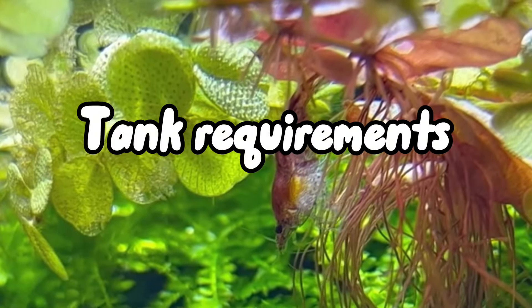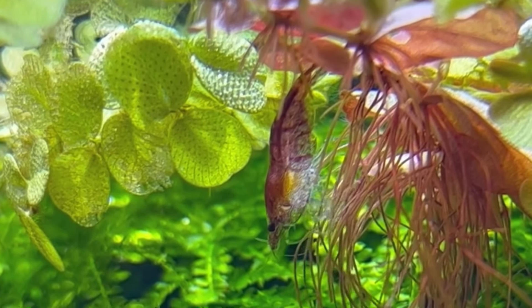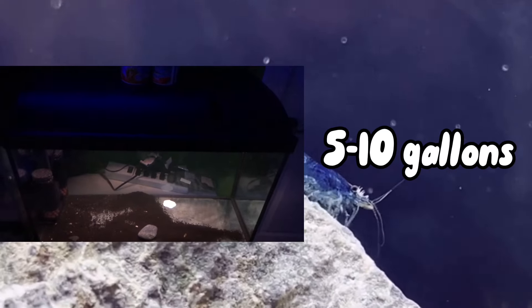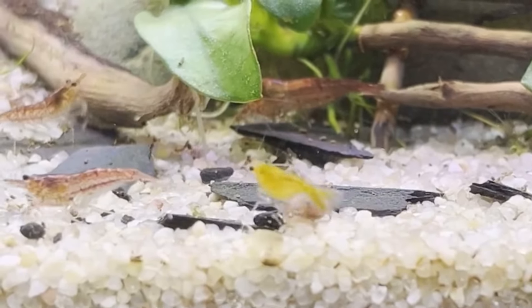When it comes to tank requirements, even though they can fit in very tight places, I would recommend giving them as much space to roam around as possible to ensure you have the happiest of shrimps. So probably about 10 gallons, or five as the minimum — this is for a lot of shrimp, of course.